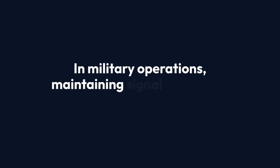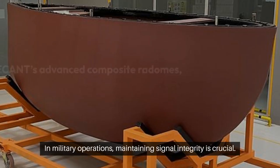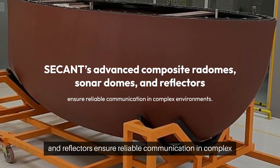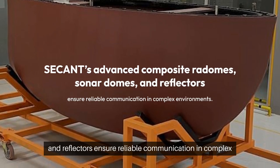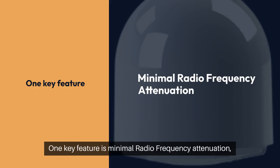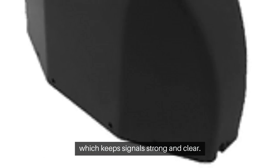In military operations, maintaining signal integrity is crucial. SACANCE's advanced composite radomes, sonar domes, and reflectors ensure reliable communication in complex environments. One key feature is minimal radiofrequency attenuation, which keeps signals strong and clear.